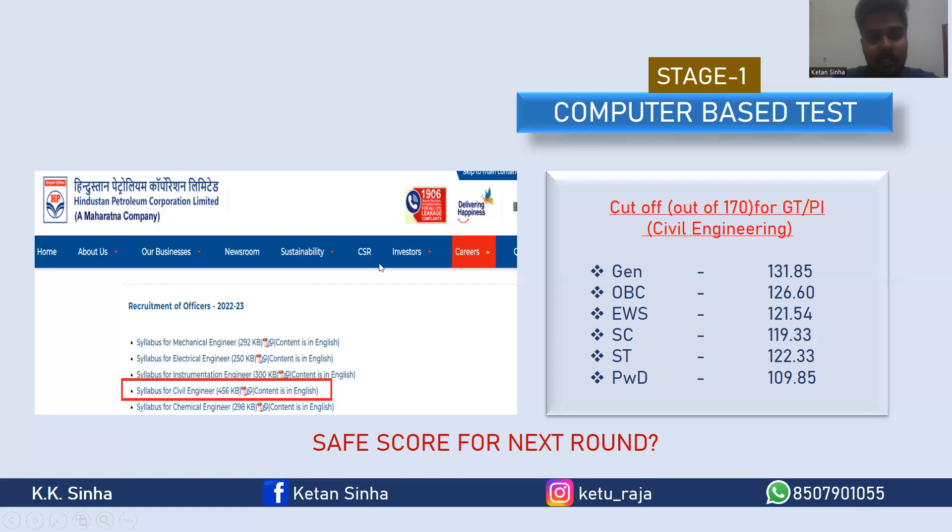For the CBT round, the cutoff out of 170 for civil engineering in the 2022 examination was 131.85 for general category, 126.6 for OBC, 121.54 for EWS, and so on. Considering all this, if you have a score of 135 or more, that can be considered a safe score for the next round. You should prepare your mindset to try to score around 135. Since there is no negative marking, you can also take a chance on questions which are not very certain.